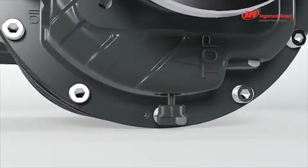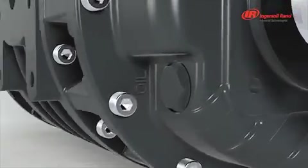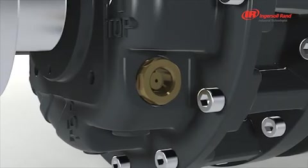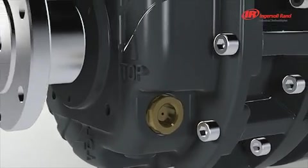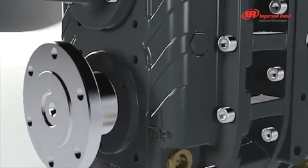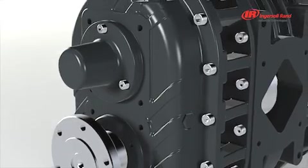The oil tanks are equipped with magnetic drain plugs, oil fill plugs, and side glasses. The side glasses are located in recesses to protect them from damage.